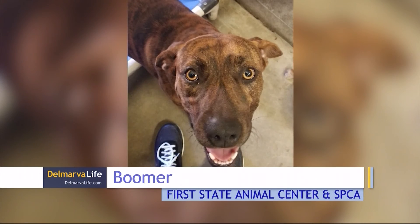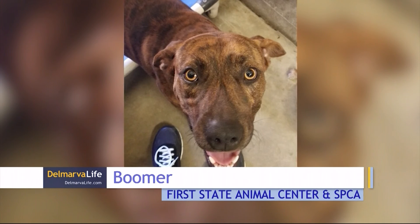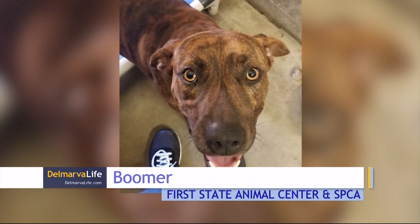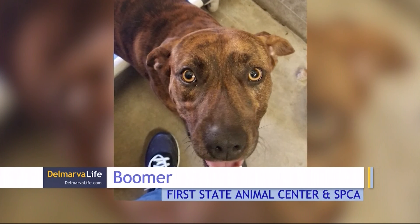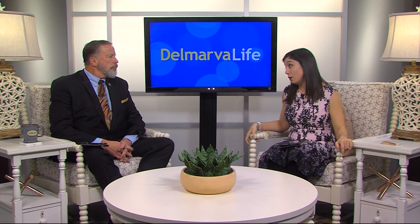Let's go back to Delaware and First State Animal Center and SPCA in Camden. This is Boomer. Boomer's about two years old. Boomer arrived at the shelter as a transfer from South Carolina. He's new to the shelter so he hasn't been cat, dog, or kid tested, but if you like what you see, go check out Boomer at First State. And hey, if you get mad at him, you can just say, okay, Boomer.